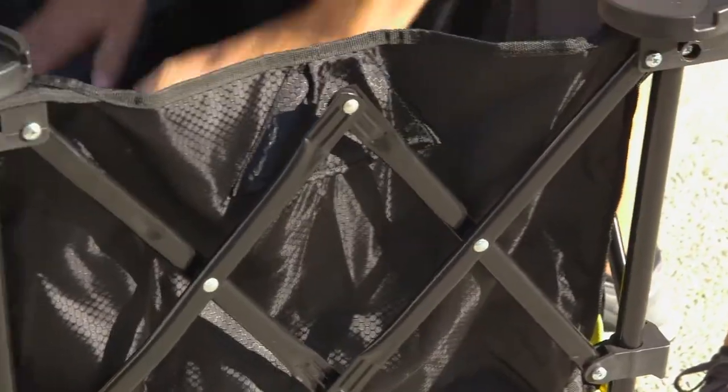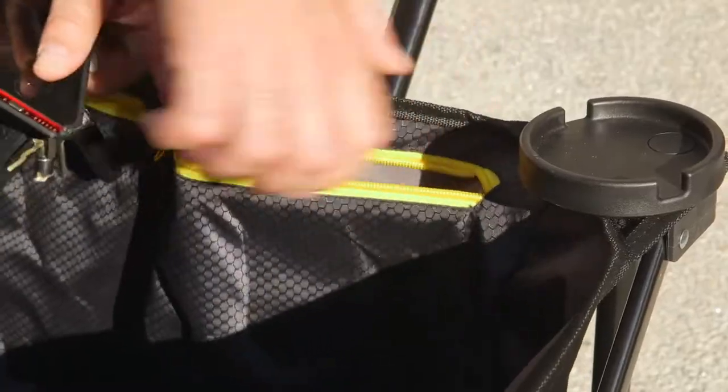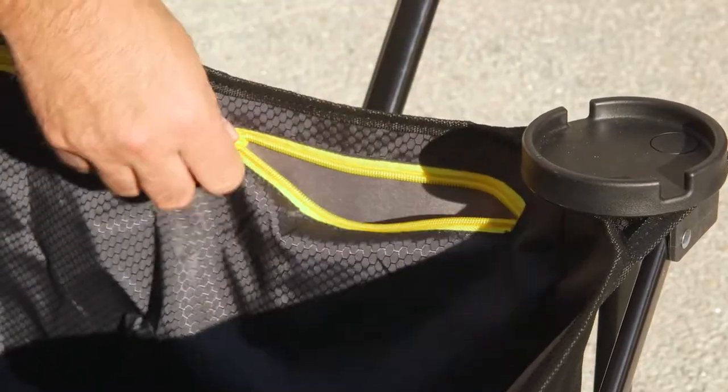This Gorilla Cart is constructed with high-quality sport fabric that's easy to clean, durable, and UV and mildew resistant. Plus, it has built-in zipper pockets for keeping everything organized.